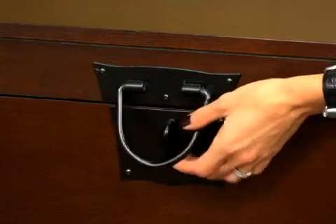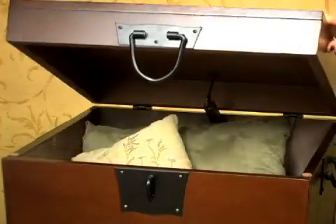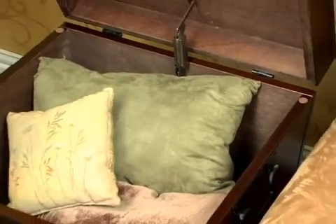The lid features a child safety hinge which won't slam on small fingers. This unit is the perfect storage solution for media and family rooms. This is a must-have furniture item for keeping families organized.